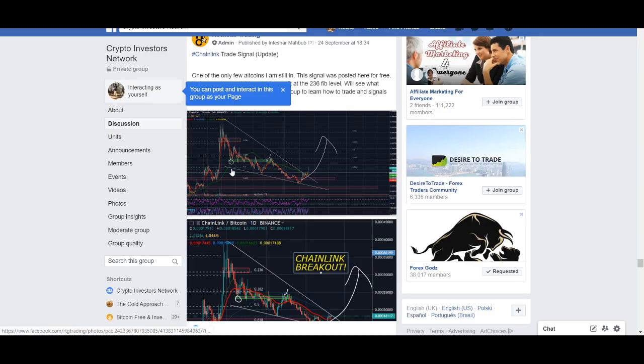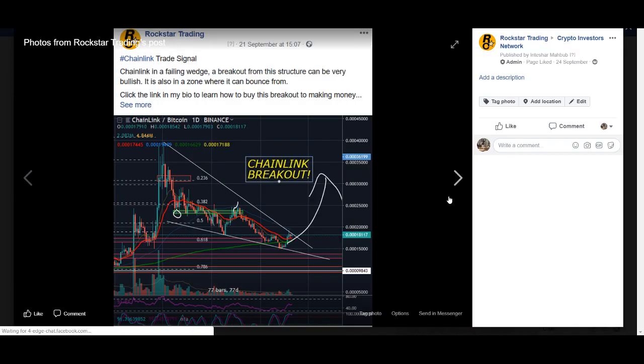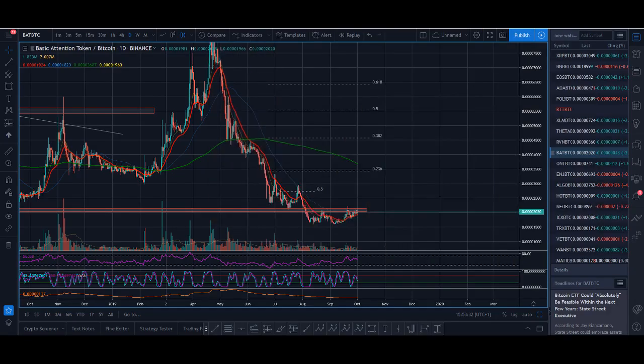This was what I posted in our Facebook group — I made no video about it — and it was posted way before it actually broke out. That's a free 300-member Facebook group, I'll leave the link below. So again, that's how I'm going to trade: if it breaks out above the zone I'll be looking at, which is 2142 — if it breaks above 2142 I'll be very interested in BAT.